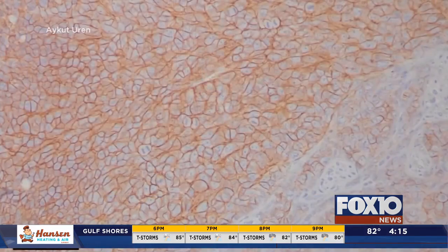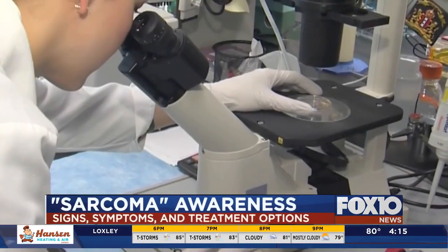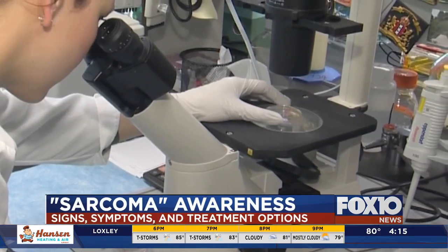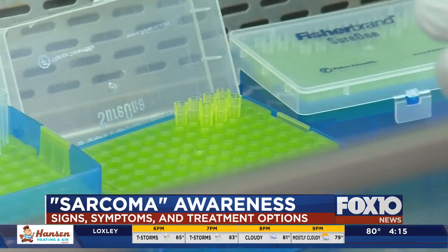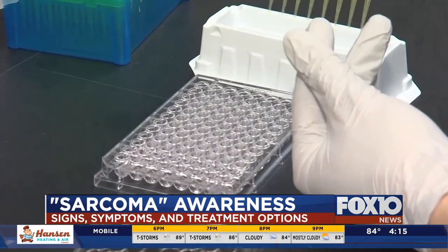Great question. Most people that come to me with a sarcoma have never even heard of it. It's a very rare type of cancer — it only makes up about 1% of cancers diagnosed annually in the United States. The way I like to explain it to patients is that it is cancer of connective tissue, meaning these are tumors that come from muscle, bone, nerve, fat, tissues like that. Usually most cancers come from the lining of something, like colon cancer or breast cancer, but these are a whole different type of cancer and because of that they behave a little bit differently.